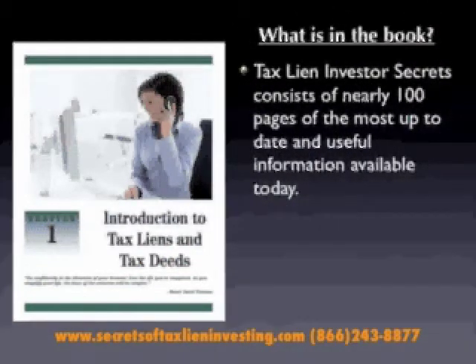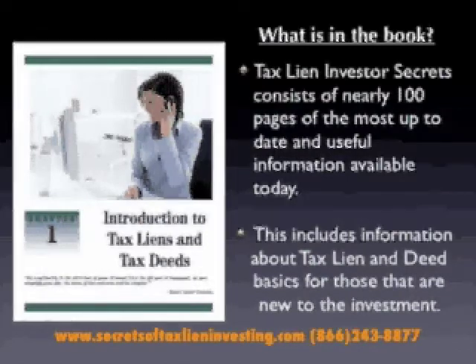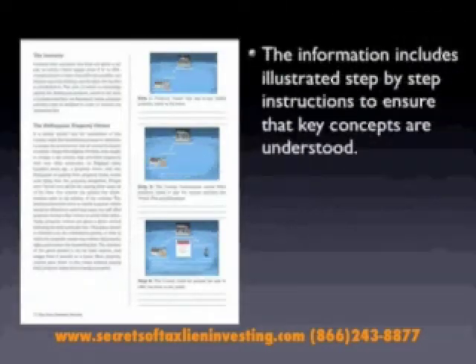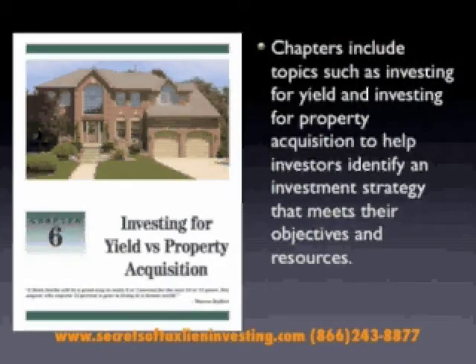The book consists of nearly 100 pages of the most up-to-date and useful information available on the market today. It also includes information about tax lien and deed basics for those that are new to this investment strategy. It includes illustrated step-by-step instructions to ensure that key concepts are understood. The chapters also include investing for yield and investing for property acquisition, to help investors identify an investment strategy that meets their objectives and their resources.